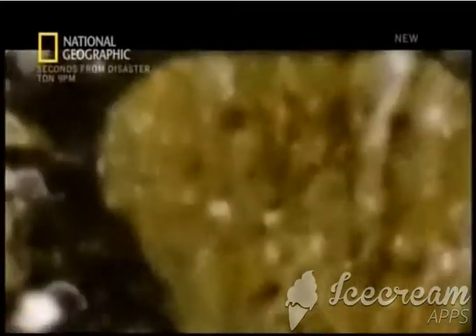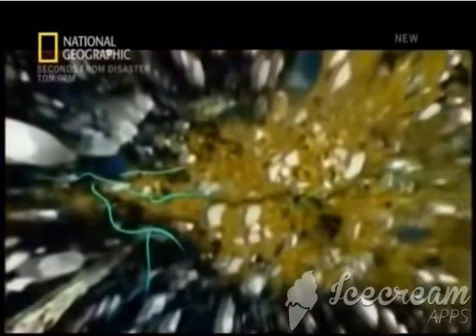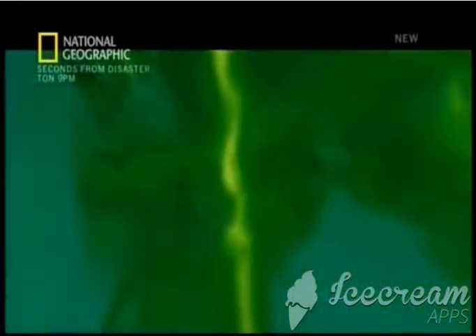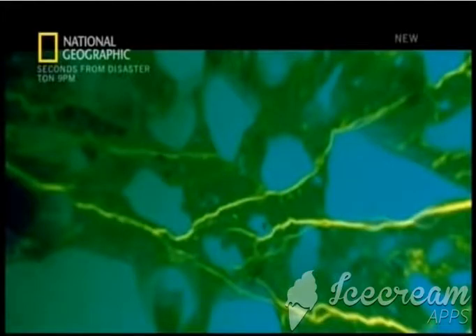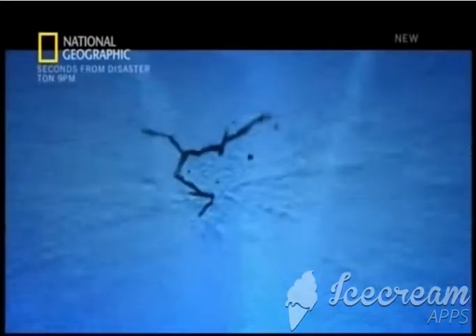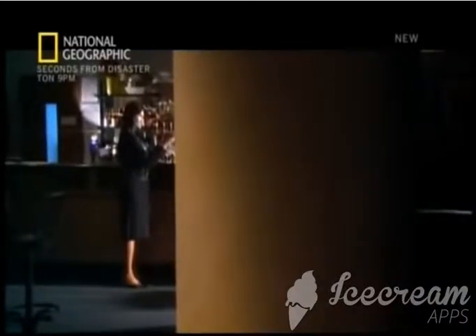When concrete is stressed to near breaking point, tiny cracks can start spreading deep within the heart of the material. Not only are these micro-cracks potentially deadly, but frighteningly, they're invisible to the naked eye — you can only see them under a microscope. It's impossible to know for sure whether the crucial supporting columns of Hotel New World were suffering from this dangerous condition.